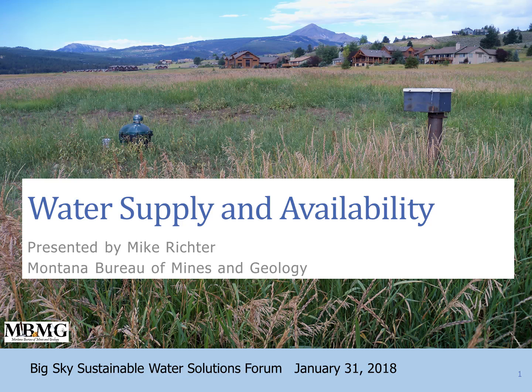My name is Mike Richter, and I work at the Montana Bureau of Mines and Geology. I'm also a Gallatin Canyon resident — I live down at Karst — and I'm going to talk tonight about water supply and availability.